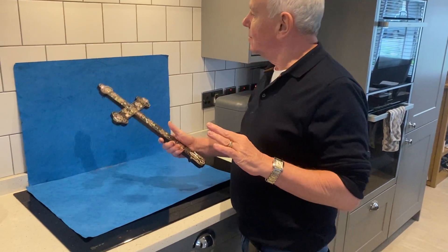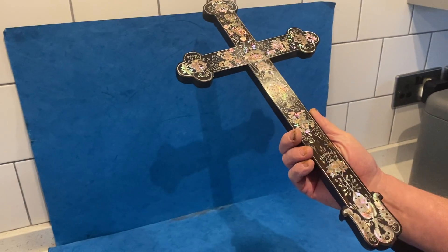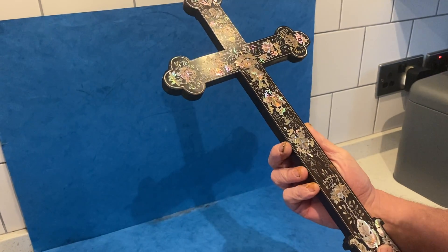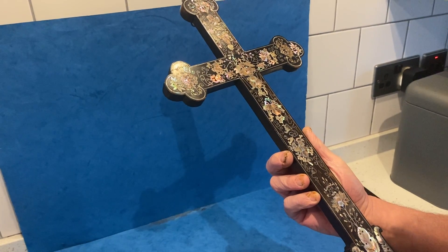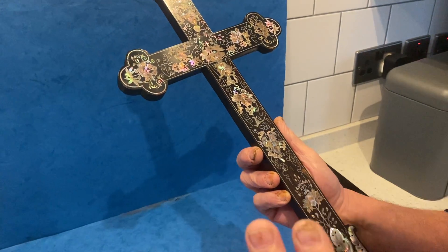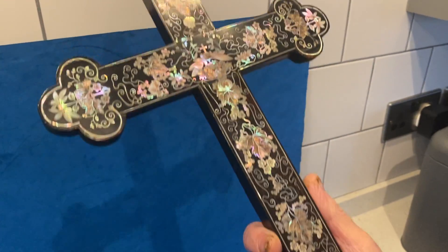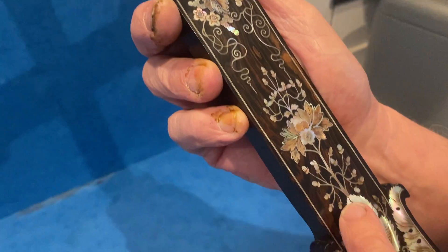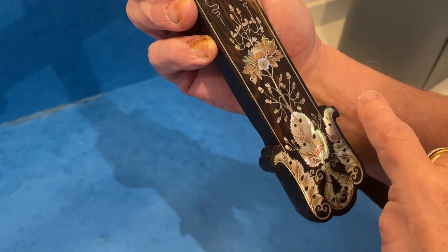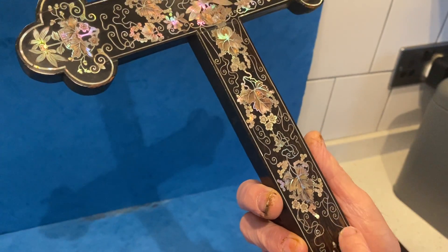This is not a box, but it is the most exquisite piece of inlaid ebony — this is Vietnamese. It dates to about 1880 and would have been made for the French market, because Vietnam was a French colony. The quality of the pearl is so fine, with these little trailing grape vine designs.